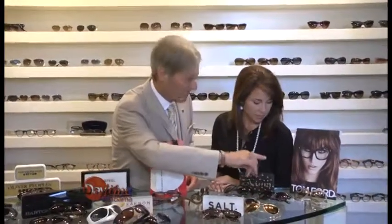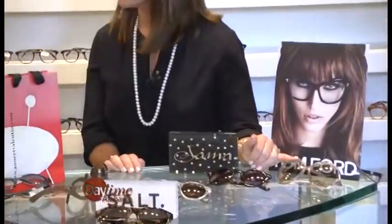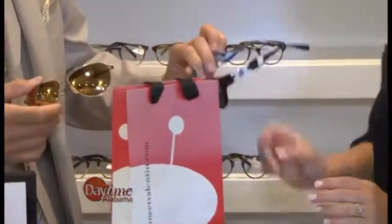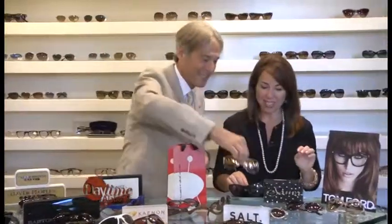Continuing with the high-end: Anna Valentine is one of our favorite brands, Salt, and of course Tom Ford — another high fashion option. And then this is the style that a lot of celebrities are wearing right now. But my favorite brands are Sama and Lori Rodkin. Put that on — these have a gold lens, and it comes in gold and silver. Those are my favorite brands. And Sama's new crystal style is beautiful too.